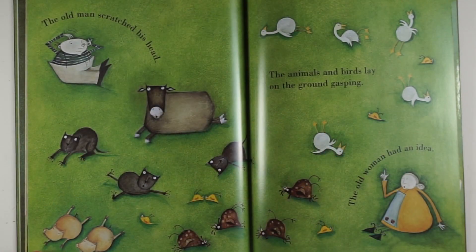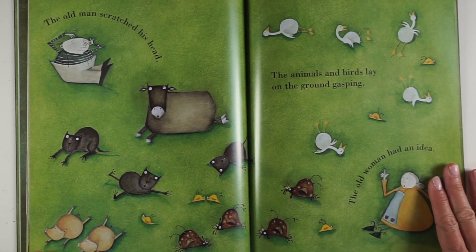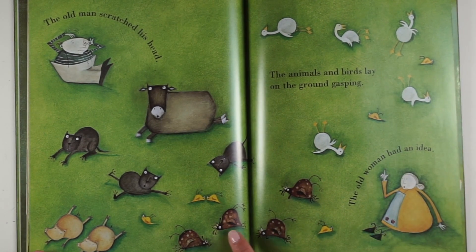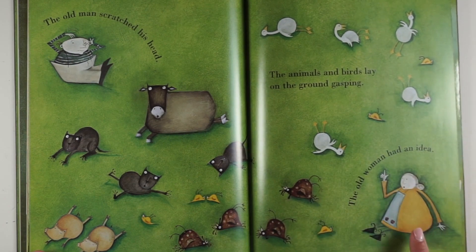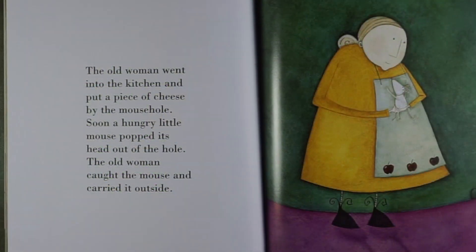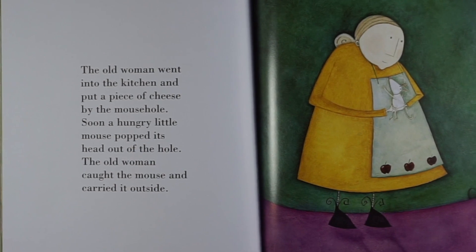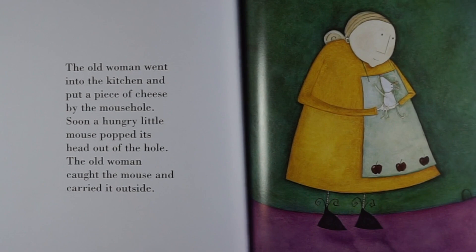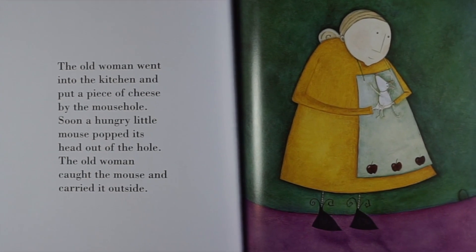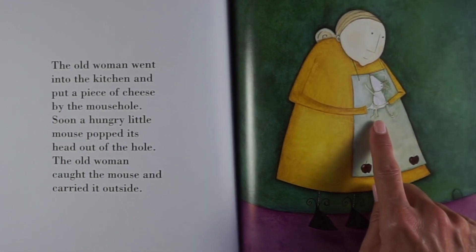The old man scratched his head. The animals and birds lay on the ground gasping — they're all out of breath, aren't they? The old woman had an idea. She went into the kitchen and put a piece of cheese by the mouse hole. Soon a hungry little mouse popped its head out of the hole. The old woman caught the mouse and carried it outside.